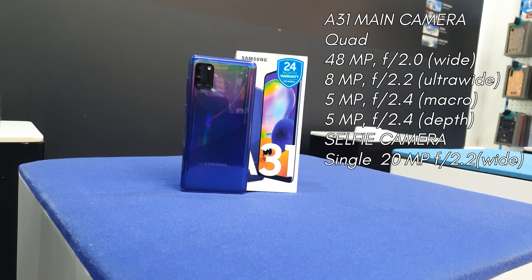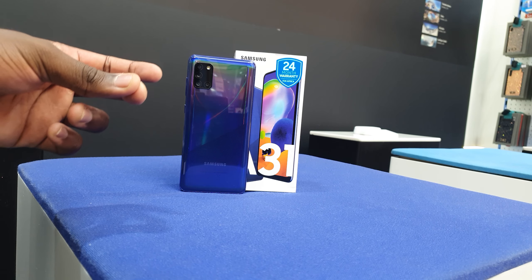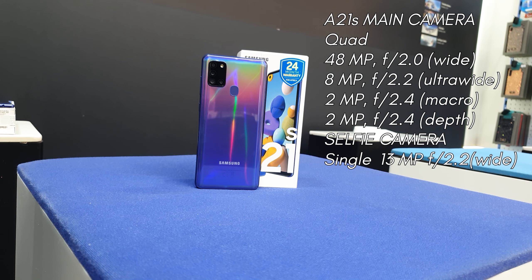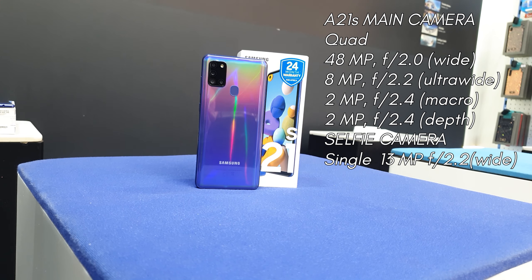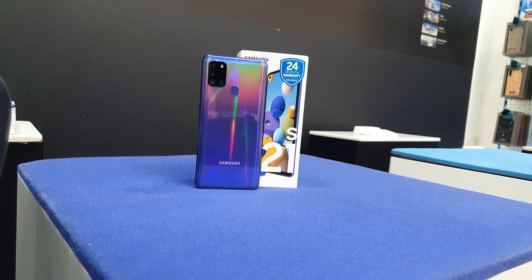Moving on to camera specifications: on the A31 you get a 48MP f/2.2 wide-angle lens, a 5MP f/2.4 macro lens, a 5MP f/2.4 depth sensor, and a 20MP f/2.2 wide-angle selfie camera. On the Galaxy A21s you get a 48MP f/2.2 wide-angle lens, an 8MP f/2.2 ultra-wide lens, a 2MP f/2.4 macro camera, a 2MP f/2.4 depth sensor, and a 13MP f/2.2 wide-angle selfie camera. Note that the latest software updates were installed on all phones, beauty modes were turned off, and lenses were cleaned prior to testing.